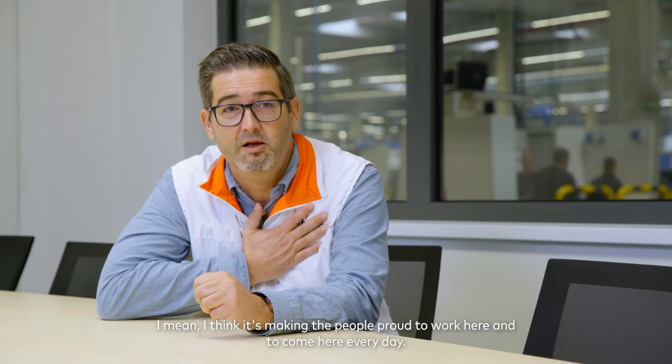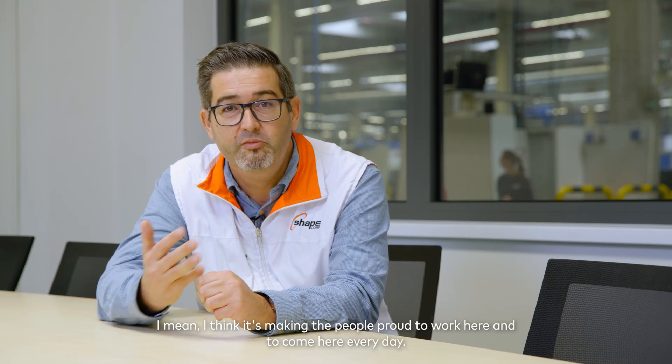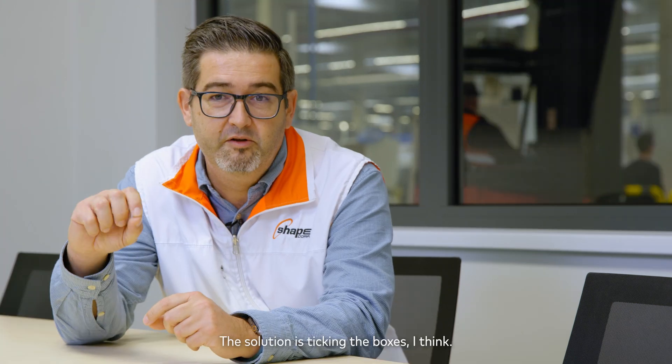I think it's making the people proud to work here and to come here every day. The solution is taking all the boxes, I think.